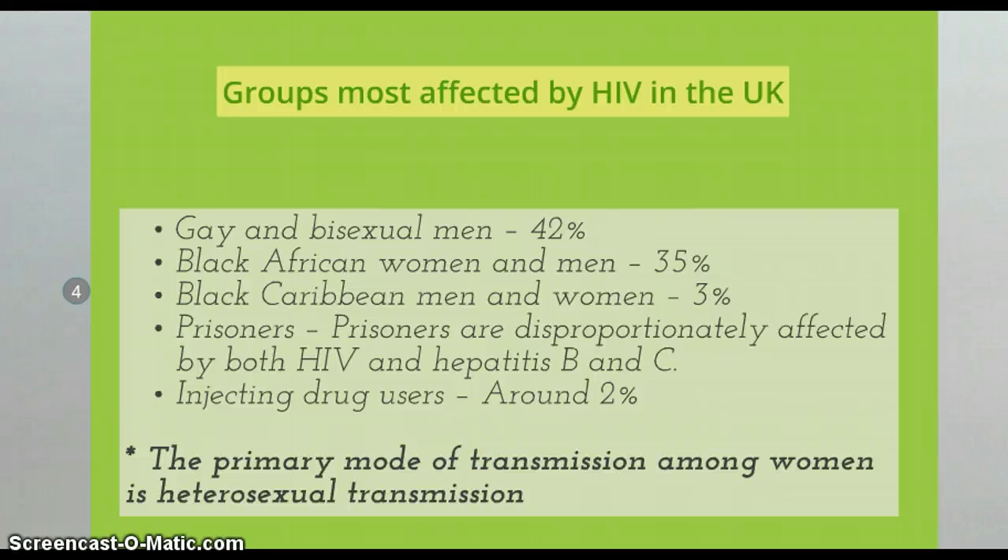Black Caribbean men and women, and black African women, are disproportionately affected by both HIV and Hepatitis B and C. Around 2% of the population suffering from HIV are injecting drug users. It's important for us as midwives to keep in mind, when offering sexual health education, that the primary mode of transmission among women is heterosexual transmission.